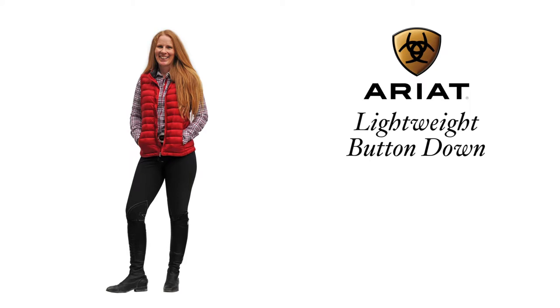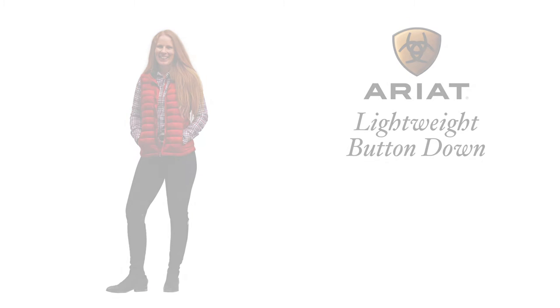The classic Ariat lightweight button-down red plaid flannel shirt, topped off with the Ariat Ideal packable down vest for the ultimate lightweight warmth.